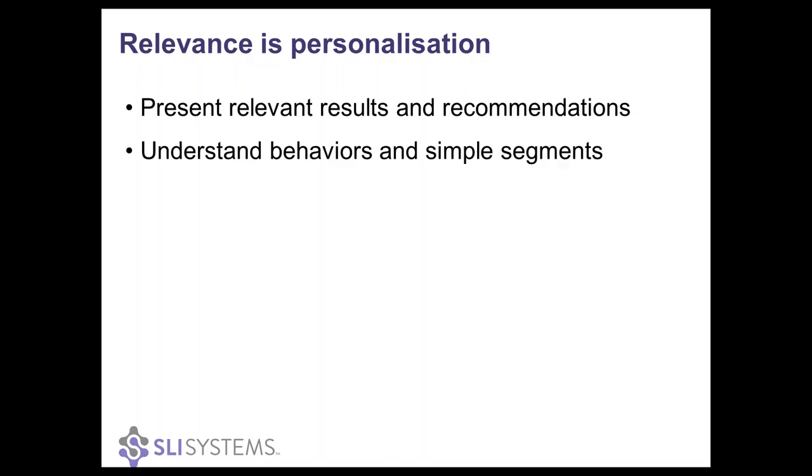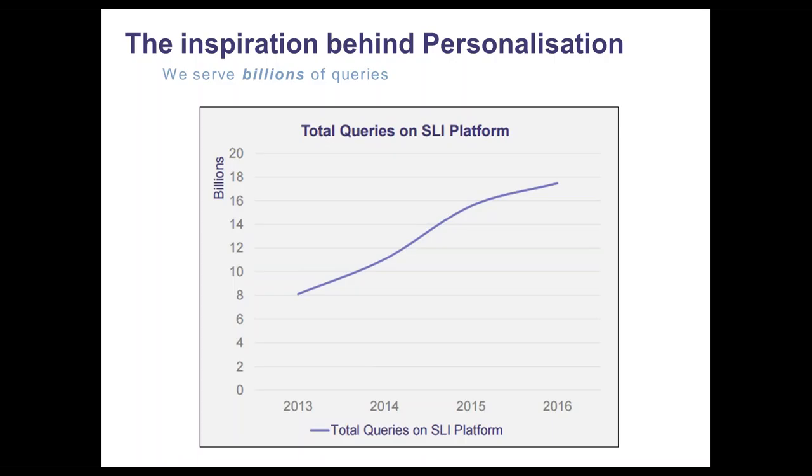The ROI is proven for relevant product discovery experiences today. Already things like search, navigation, and recommendations that you've probably already got — plus those e-commerce functions are much simpler to implement and they're not really that budget-busting like the big database projects are. And that's really what spurred us on here at SLI.